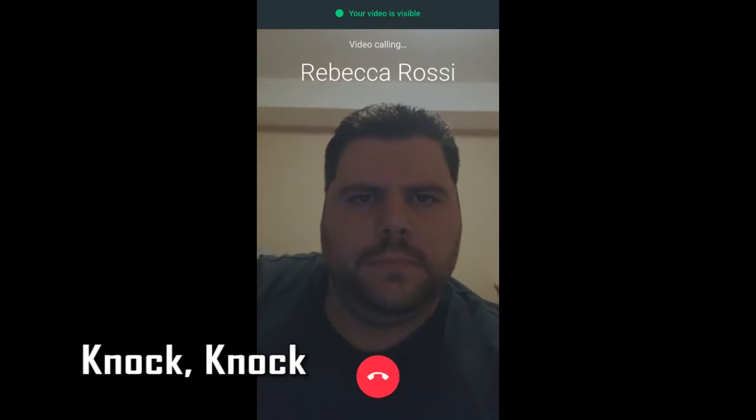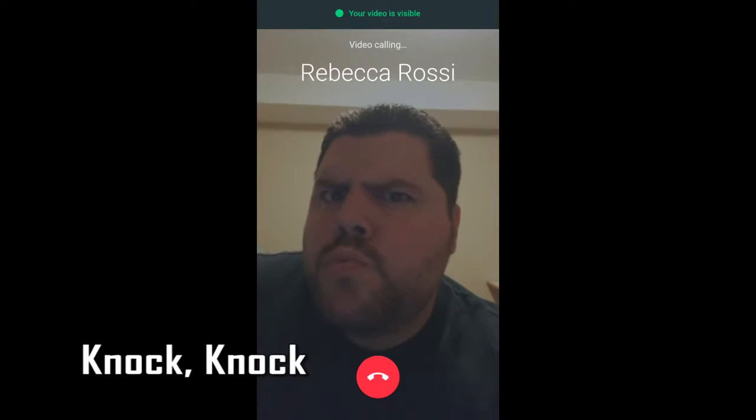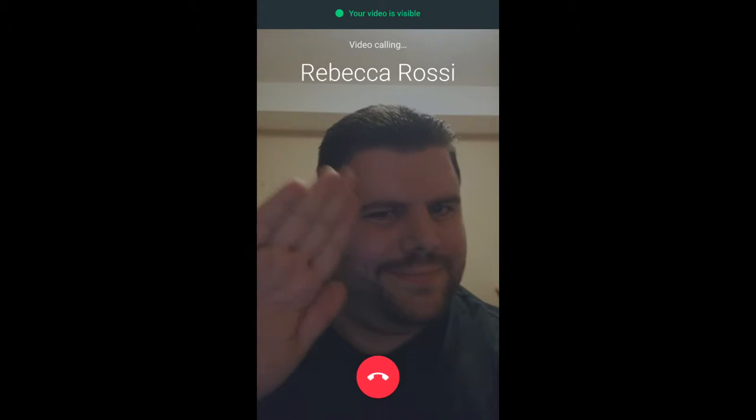There is one feature that Google put into Duo that I think is actually pretty cool. You always had to answer the call before you could actually see the other person. They included a feature called Knock Knock. It's in the settings if you want to turn it off, but what Knock Knock gives the user the ability to do is see the person who's calling them live before they've actually answered the call. You can see it right here on my test screenshot — my wife could actually see me without having to answer the call.